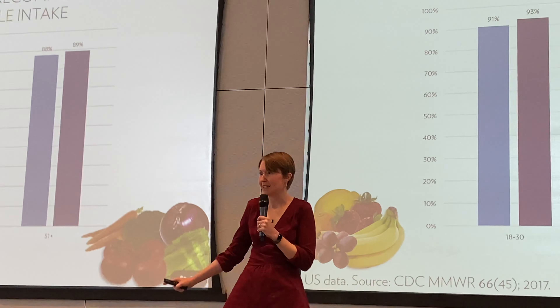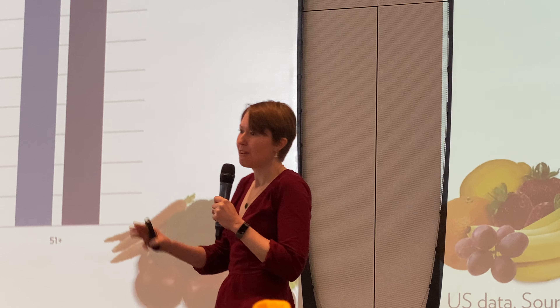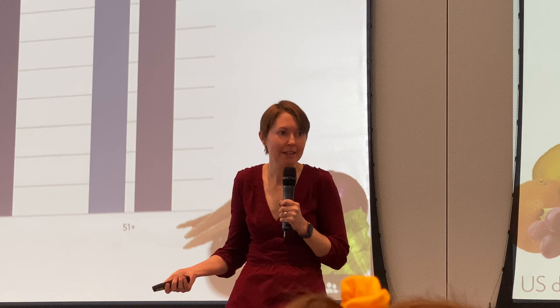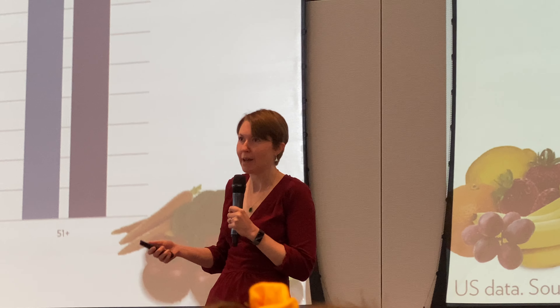What do fruits and vegetables provide us? Vitamins, minerals, phytonutrients. If we're not getting these from our diet, we need to make up the difference and get them somewhere else. This is where LifePak Nano comes in.